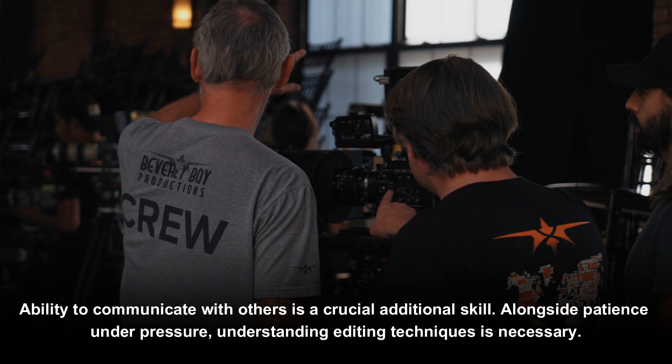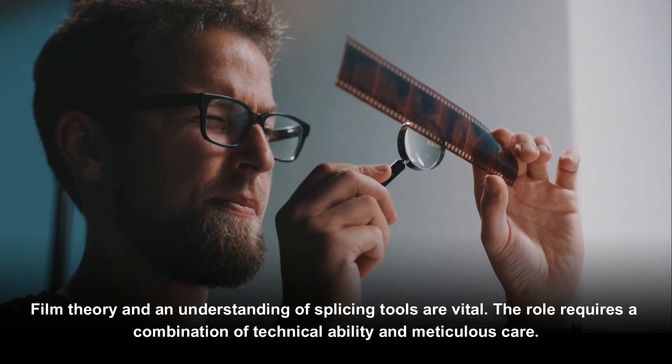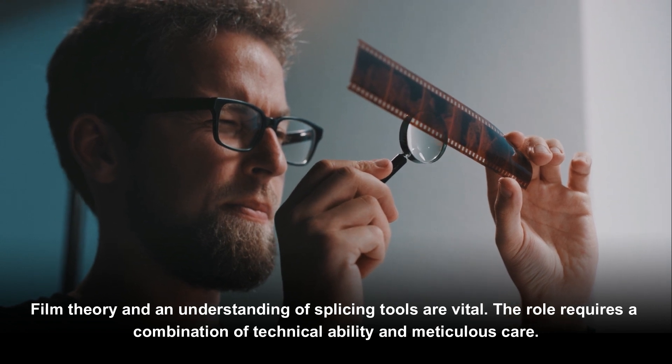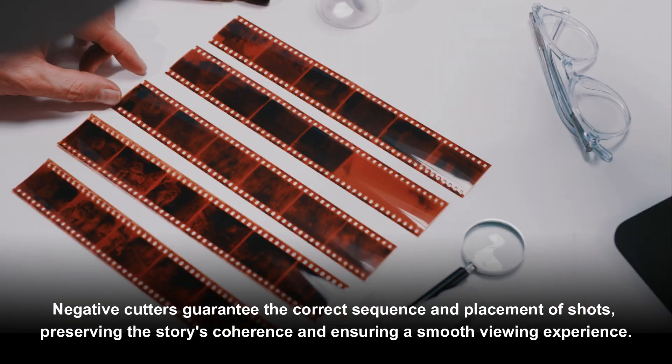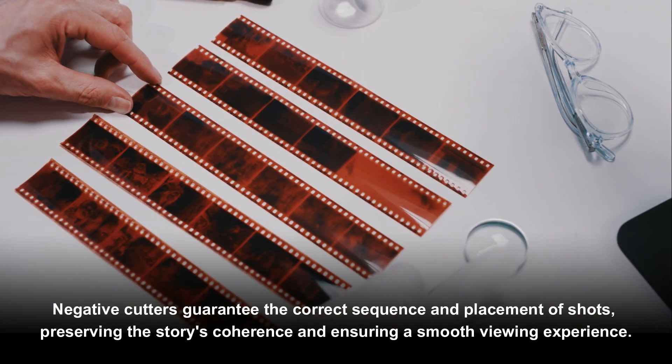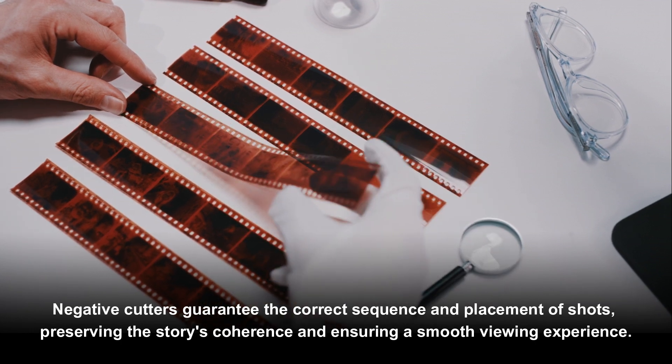Alongside patience under pressure, understanding editing techniques is necessary. Film theory and an understanding of splicing tools are vital. The role requires a combination of technical ability and meticulous care, as negative cutters must guarantee the correct sequence and placement of shots, preserving the story's coherence and ensuring a smooth viewing experience.